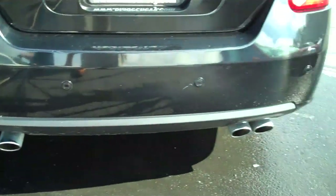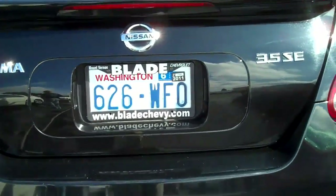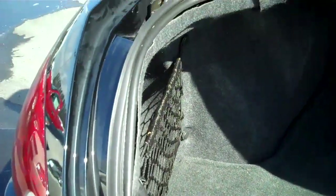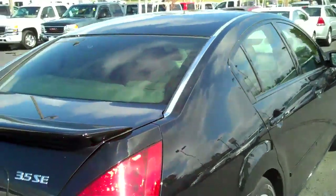Quad exhaust chrome tips. Spoiler, chrome appearance package.